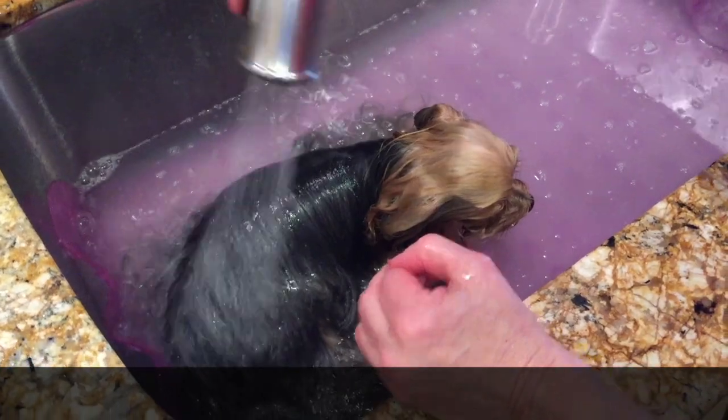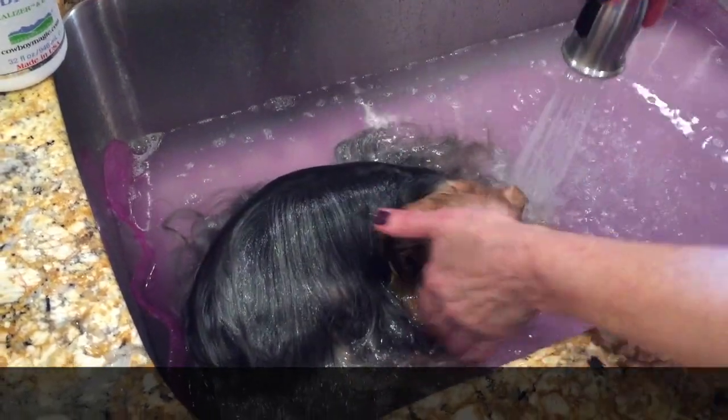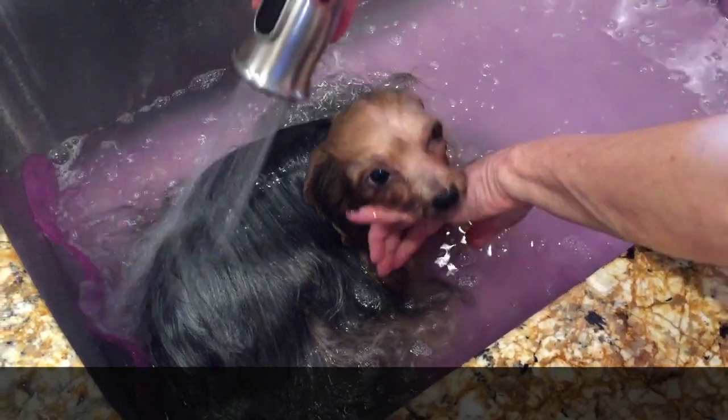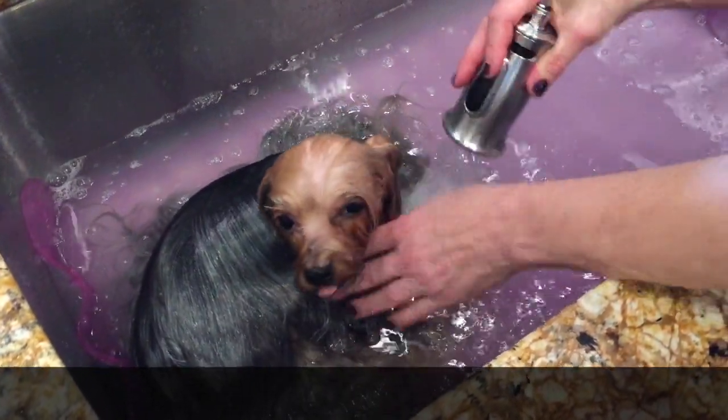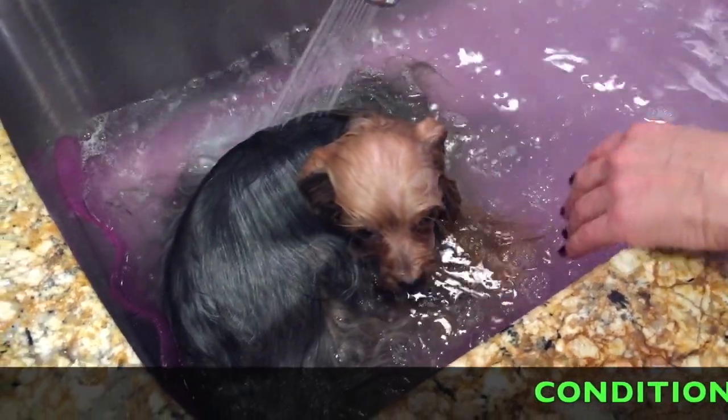We're still rinsing from when we left you a minute ago, and you can see that she just loves lying down in here - it's her favorite thing to do. Sometimes I know a lot of you say that you can't keep your dog in the sink or the bathtub. We have the opposite.